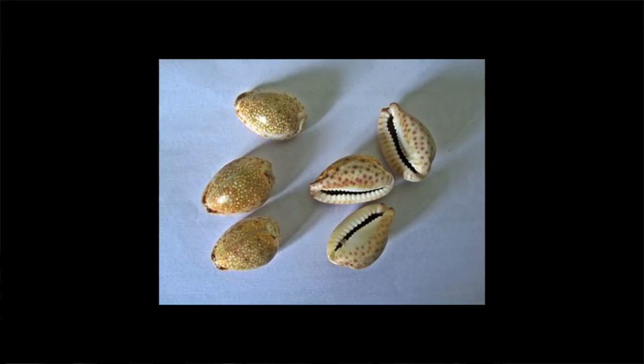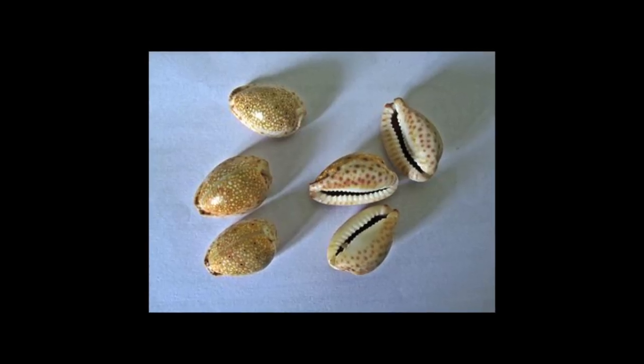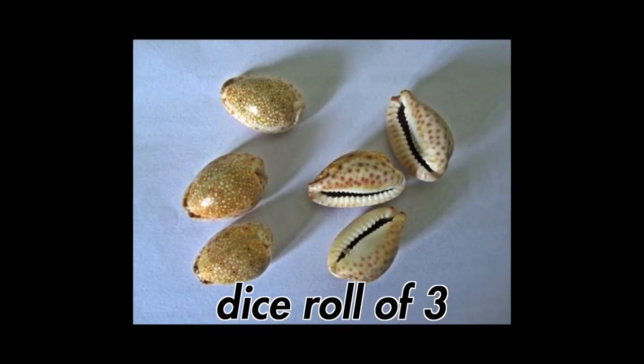Before we get into how they were used as a currency, I want to talk about education and games, because cowries can be used as dice. There is a Nepalese gambling game that uses these cowries. When you throw six of them, the ones that end up with the opening up are the eyes that you count. In the 1940s and 50s, these cowrie shells were also used in education as a teaching aid in infant school to count, to add, and to subtract.